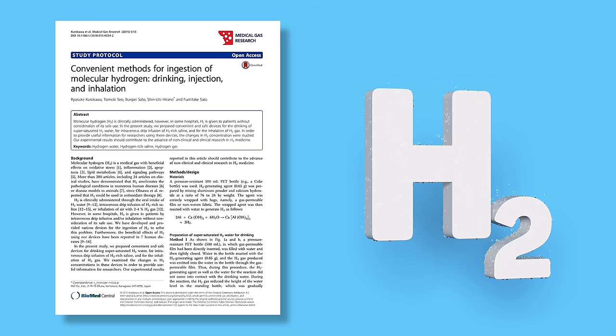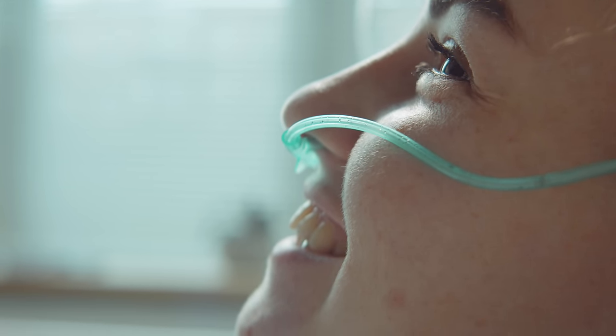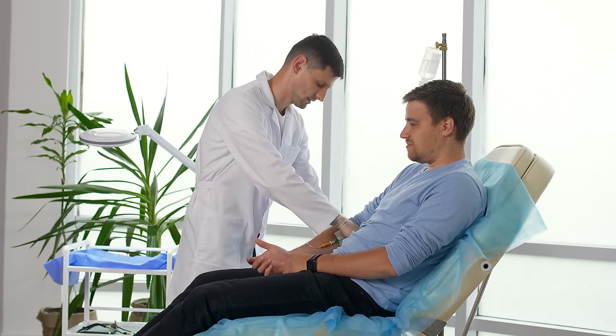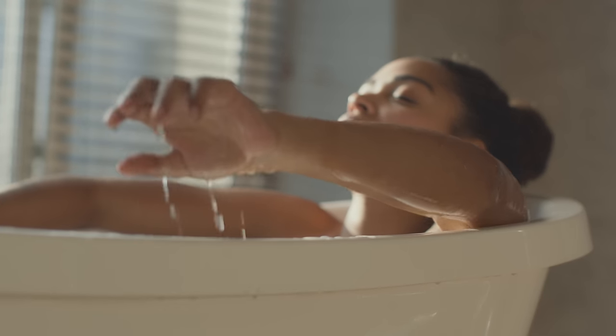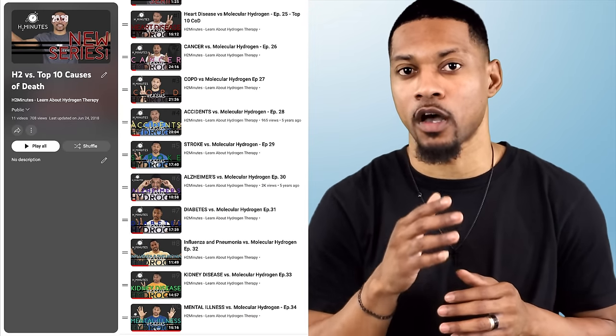Molecular hydrogen can be introduced into the human body using different methods: hydrogen-rich water, which is the consumption of water dissolved with molecular hydrogen; hydrogen gas inhalation, which is the inhalation of hydrogen gas through specialized devices; intravenous injection, which is the direct introduction of molecular hydrogen into the bloodstream; and topical applications, which is applying hydrogen-rich solutions or gels directly to the skin. To explain all the benefits would be too much for this video, but I have a whole playlist with videos on the benefits of molecular hydrogen, including a series on how hydrogen can benefit the top 10 causes of death.